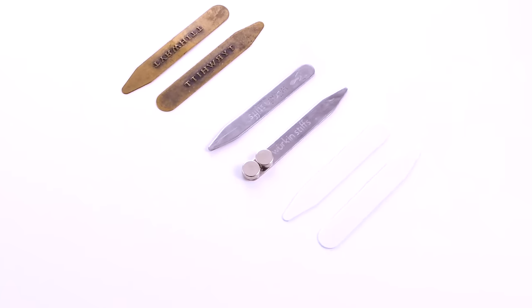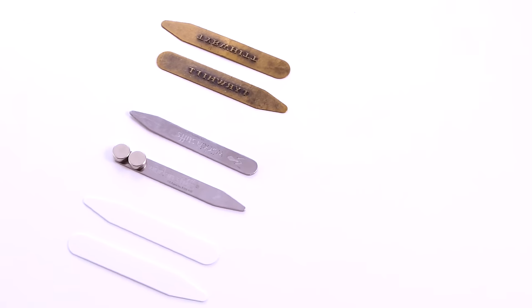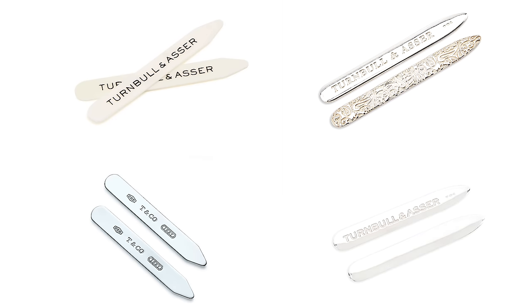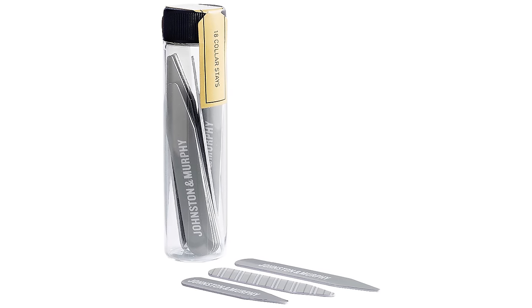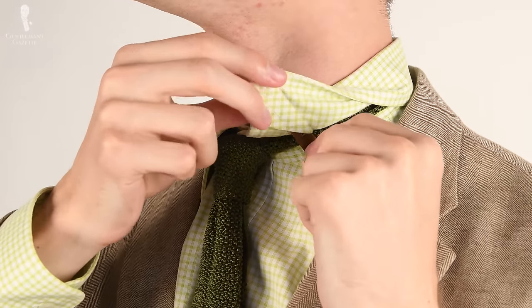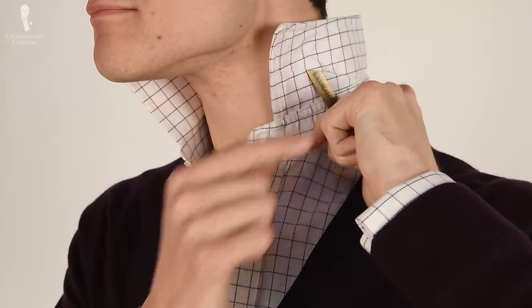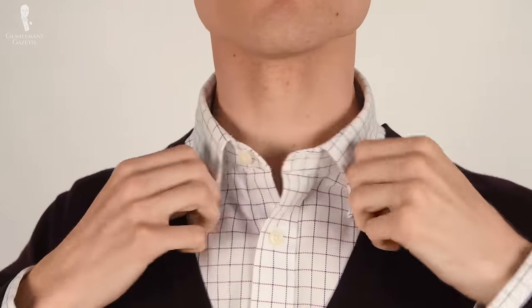There are a wide variety of collar stay styles on the market. Depending on what you're looking for, you can find collar stays in various different lengths, widths, shapes, and materials of construction. Choosing the correct collar stay in terms of dimensions simply means picking one that corresponds to the dimensions of the small pocket on the underside of the shirt collar. If you own several dress shirts in a similar style, you can continue to use the same pair of collar stays in all of those shirts, thus maximizing your investment.